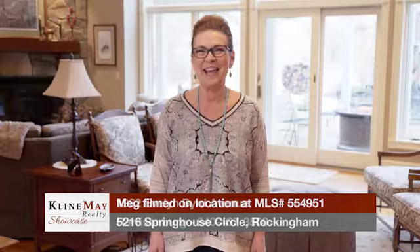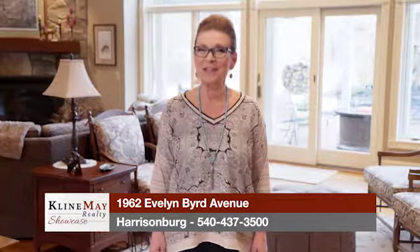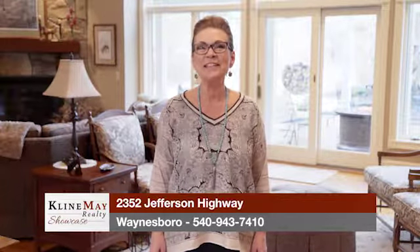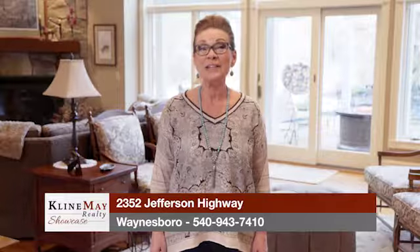Fire up the grill and break out the gardening tools because the spring weather is here to stay. It's also a great opportunity to do some exterior maintenance on your home. If you're thinking of selling, giving your home some well-deserved curb appeal is a terrific way to catch buyers' attention. Colorful flowers, trimmed hedges, and some fresh paint are easy ways to spruce up your exterior. Be sure your home is ready to welcome eager buyers this spring.